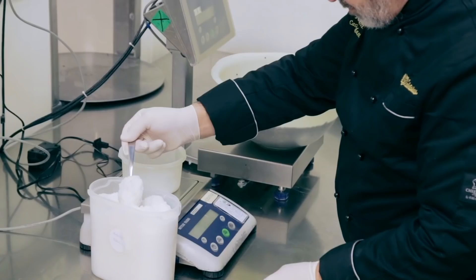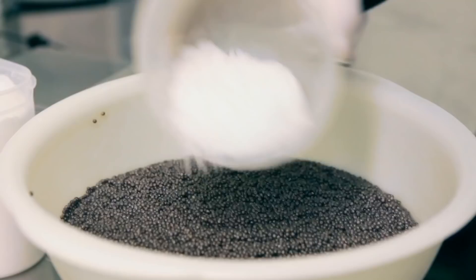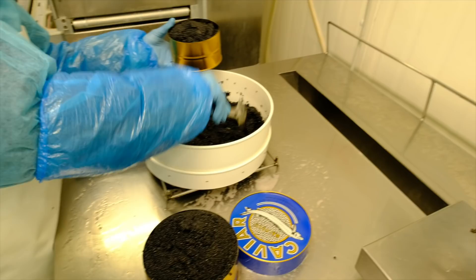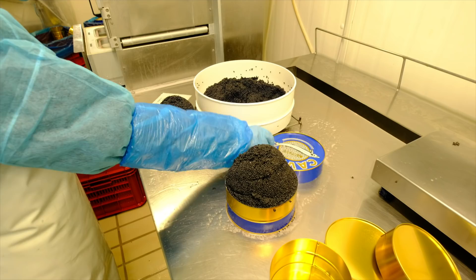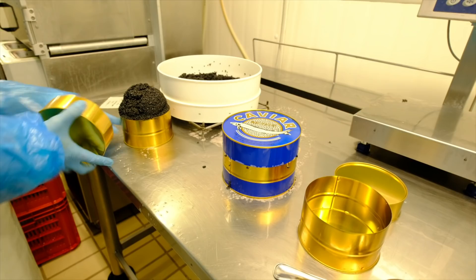After selecting the quality, we are going to salt the caviar, and immediately afterwards the caviar goes into the jars. This is the caviar prepared with salt — mallow salt. What we are now going to do is put the caviar in the big mother tins, the original tins, the traditional tins.